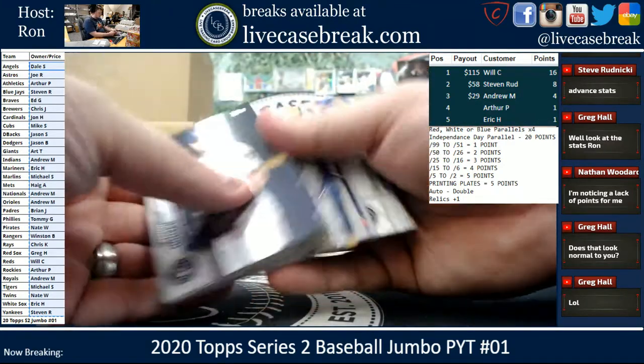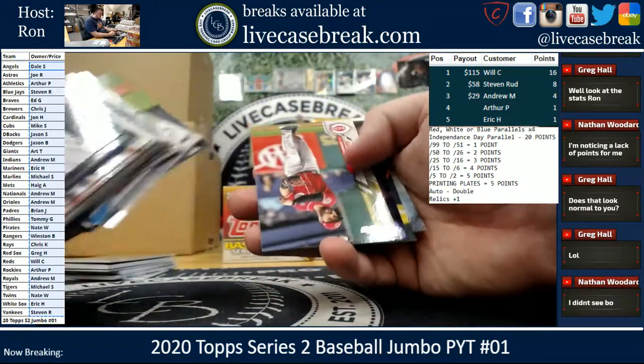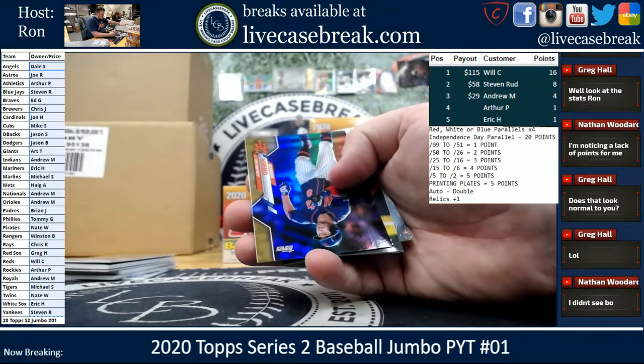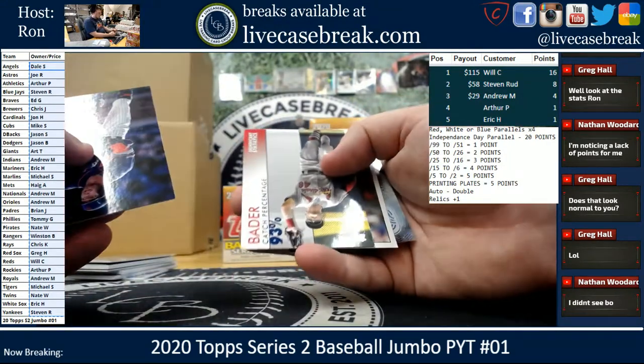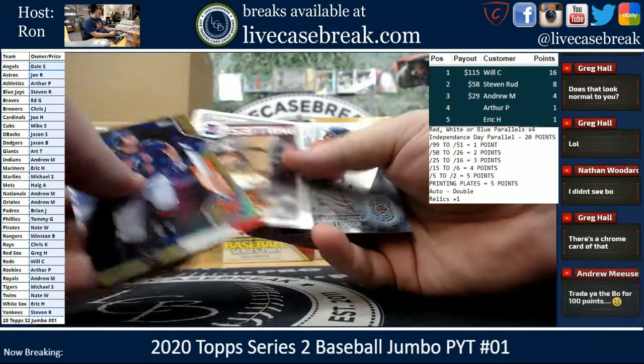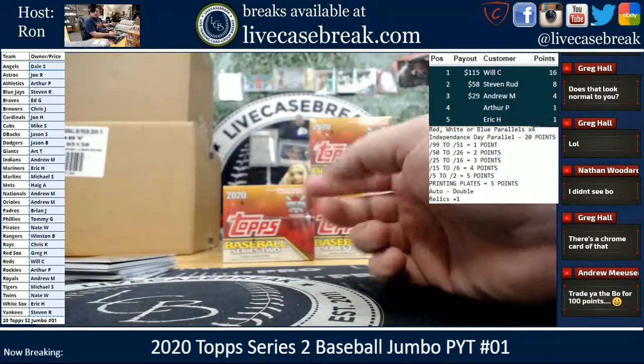I guess no Bo Jackson hits though, if you were checking out the hits checklist. Nimmo Gold. Bader — he's got a 93% catch percentage. Aaron Nola and Lindor. Bo for a hundred points.